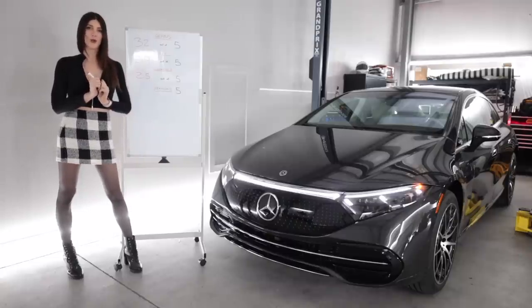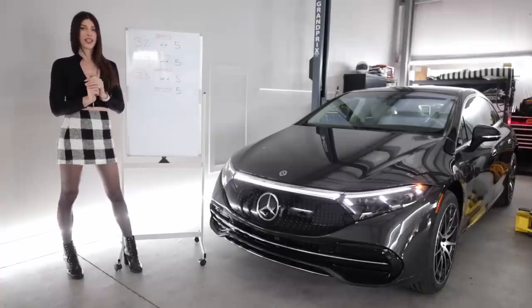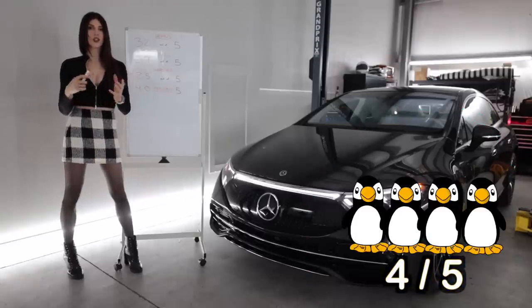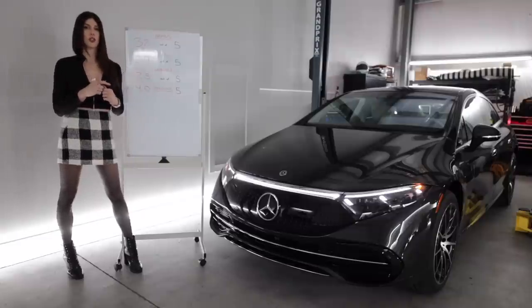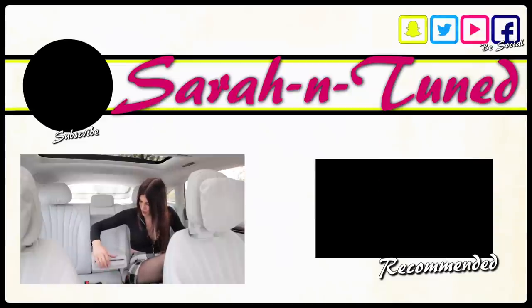Lastly is the penguin score — how much I like the car on a one to five scale — and the EQS 580 is getting four penguins. The technology in this car is what won me over. There's just so much innovation and weird things I didn't even know existed yet. I think this is the right track for Mercedes if they're going away from internal combustion engines, because this thing's fantastic to drive. I'll see you guys soon with another video. Bye! Oh — it's a phone holder!